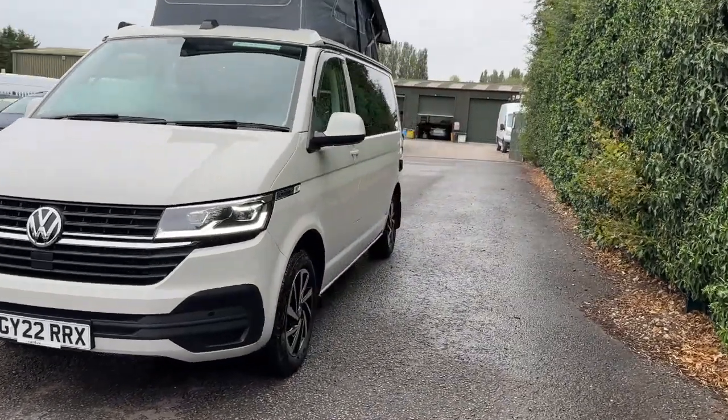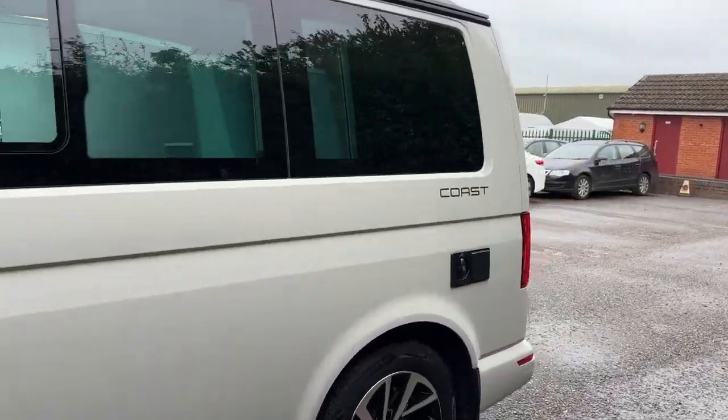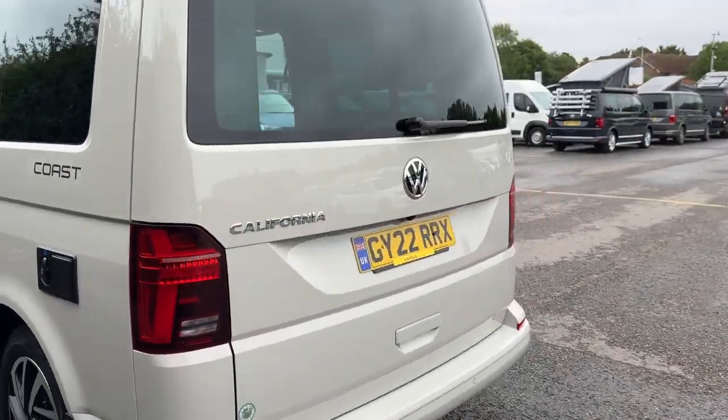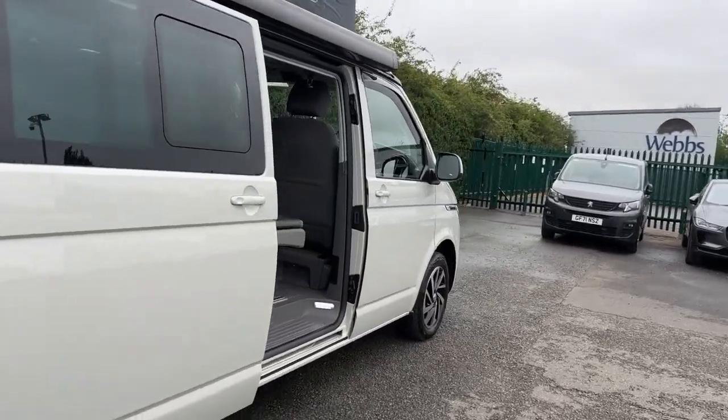This is the 2022 Volkswagen California Coast. This vehicle has done 5,500 miles. It has an automatic transmission and a diesel fuel type.